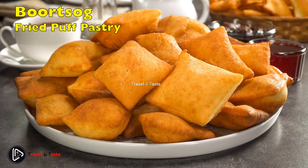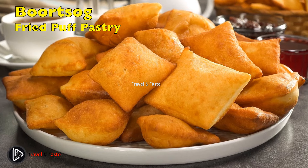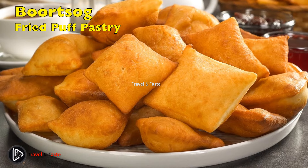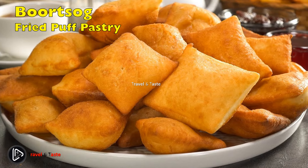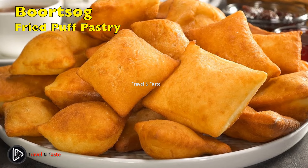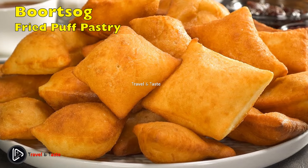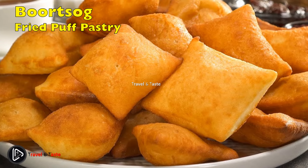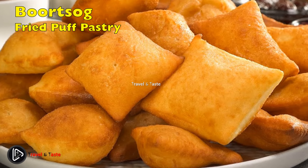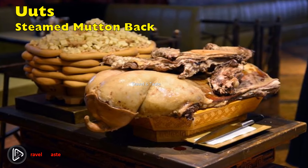Boortsog, or fried puff pastry, is a type of fried dough found in Central Asian, Ural Mongolian, and Middle Eastern cuisines. It is usually formed into triangles but can also be shaped into spheres. Flour, yeast, milk, eggs, margarine, salt, sugar, and fat make up the dough. Boortsog is commonly served as a dessert covered with sugar, butter, or honey; similar to cookies or biscuits, and since they are fried, they are sometimes compared to donuts.